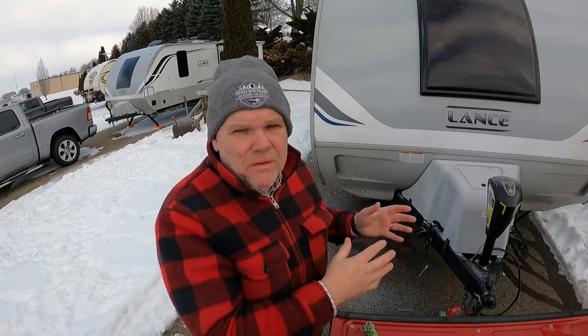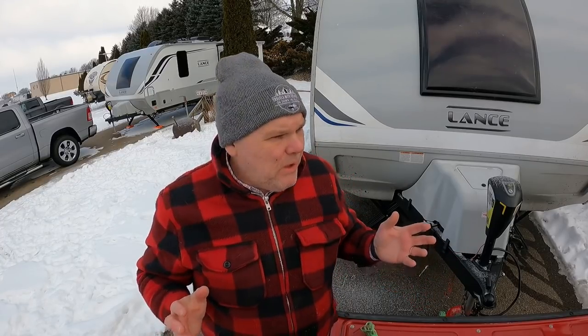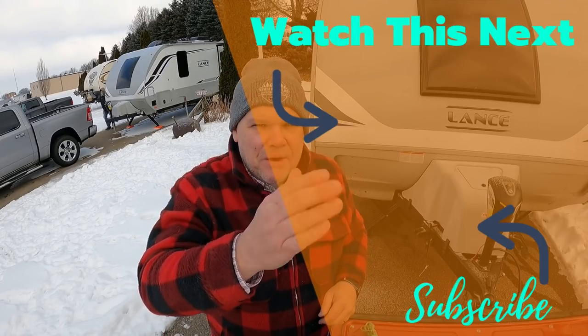That's how easy it is to take our trailer from winterized to de-winterized, have a wonderful weekend out here winter camping, and then get it re-winterized to take back home and put away until the next time we go out. Do you like to go winter camping? Have you ever camped in the winter? Let me know down below in the comments. Until next time, everyone, we'll see you on down the road.